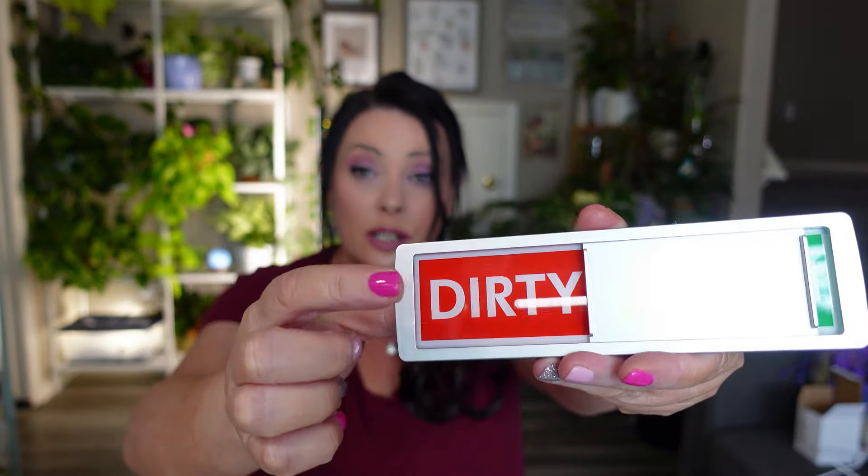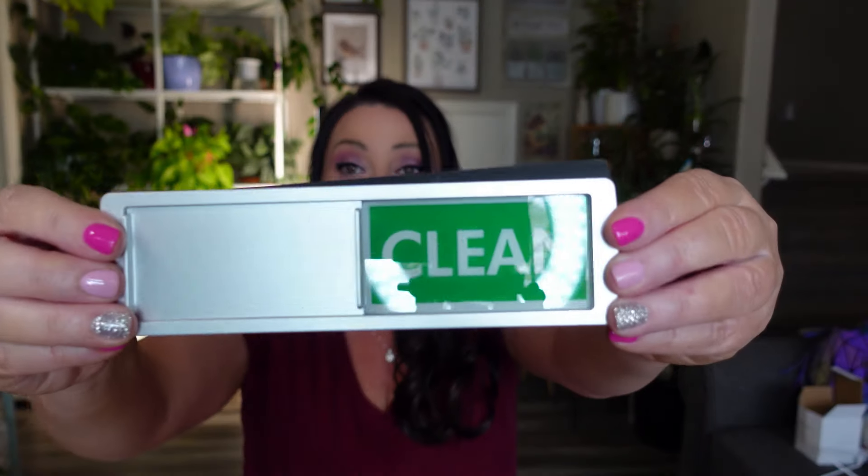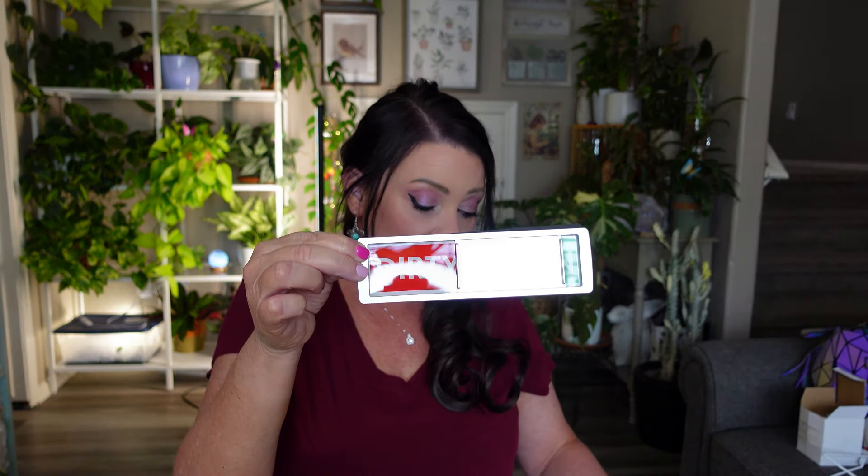Next is a dishwasher sign for my kitchen. I've had ongoing confusion at home about whether the dishwasher is clean or dirty — people would put dirty dishes in without emptying the clean ones first. So I got this sign: one side says 'clean,' the other says 'dirty,' and you just slide it. They had different styles but I went with the plain red and green version. It was $2.69 and I'm sticking it on the dishwasher right away.